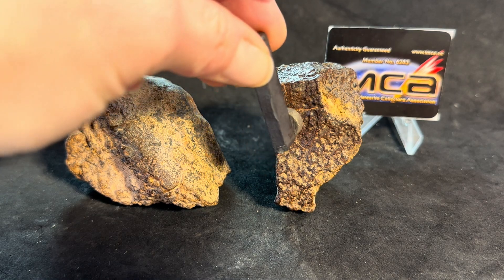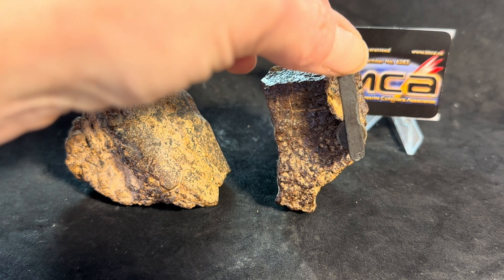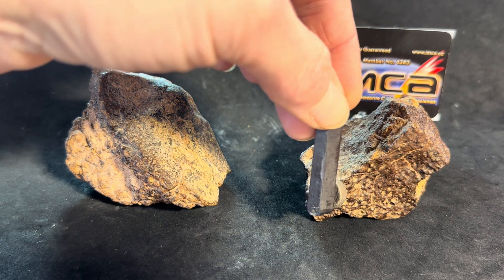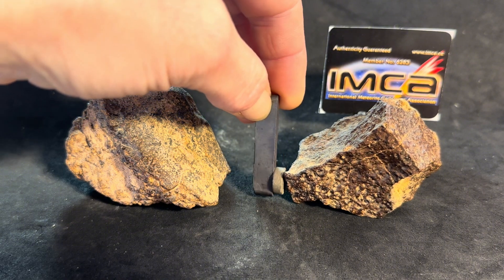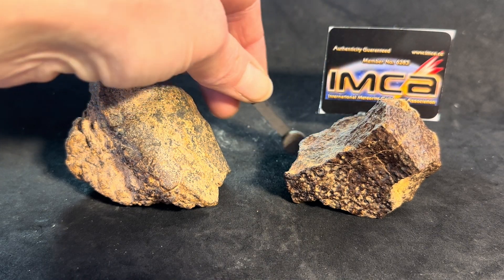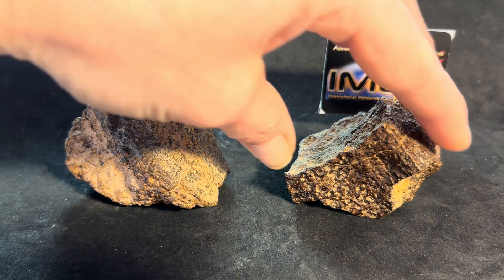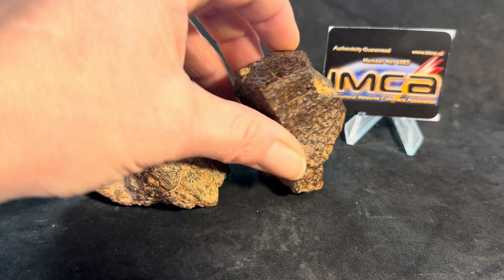This second stone is slightly more attracted to a magnet, which is exciting to me. Right there especially — there must be a big bunch of metal right there. That's actually really exciting because it also shows so many chondrules. I'm really excited about this stone.